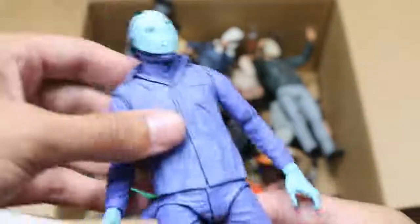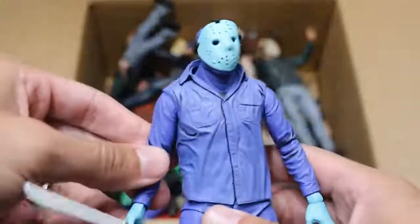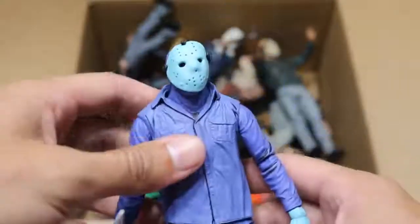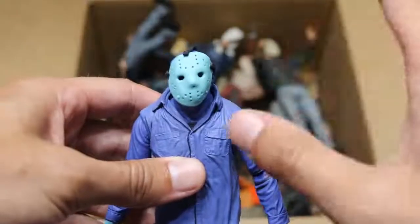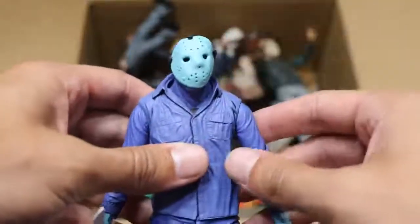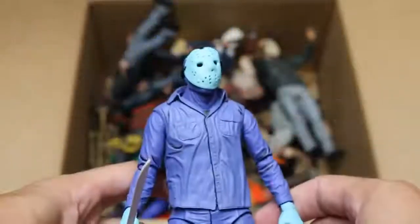Next up, we have the Nintendo version of Jason right here. He's got, you know, this is the way he looked in the video game. It's not my favorite figure — it's a bit deformed. You can see the mask is a bit warped; I think that was NECA's fault, not mine. But you see the machete — he's like a white color with a bunch of blue tones and stuff like that. Not my favorite figure of Jason, but it's a cool one to have in the collection.